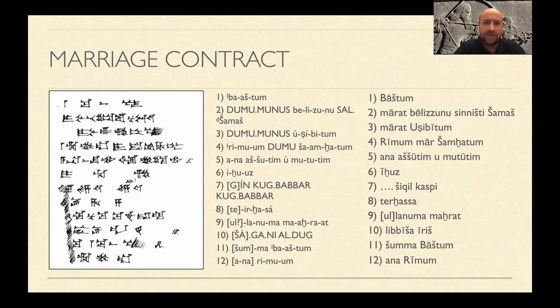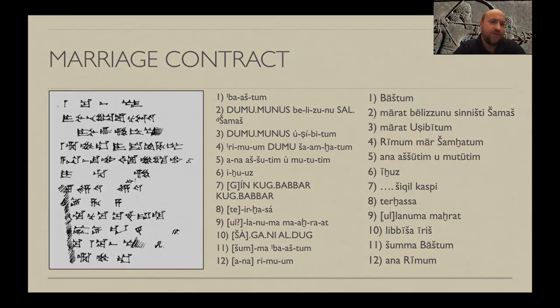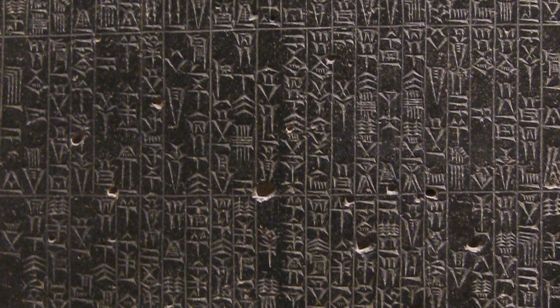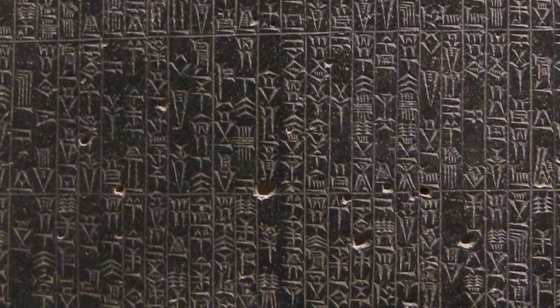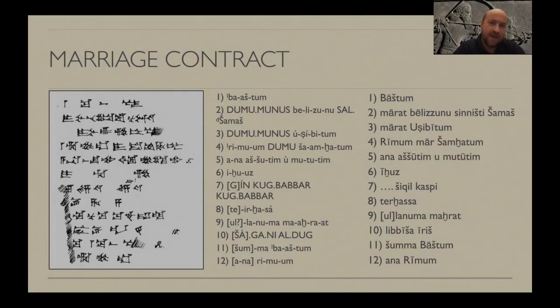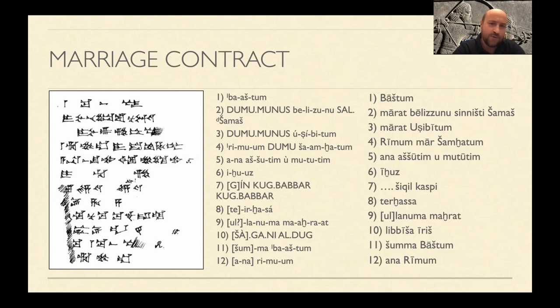We're going to start by looking at the cuneiform itself. If you look on the left, this is the Old Babylonian cursive style — it's a little different from the lapidary inscriptional style. If you've looked at the Codex Hammurabi, the Hammurabi stela is written in a lapidary version, much prettier to my eye. The tablets look cool themselves, but there's a distinction between the two styles.